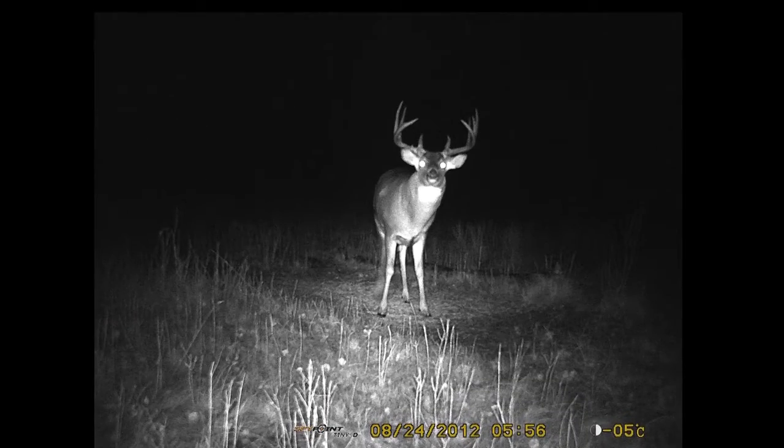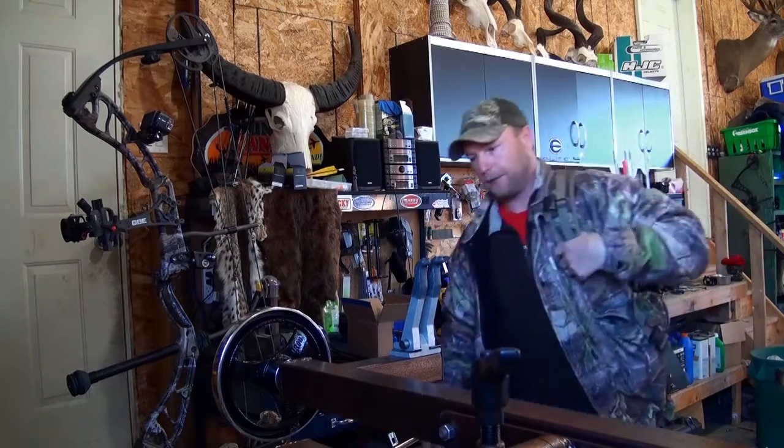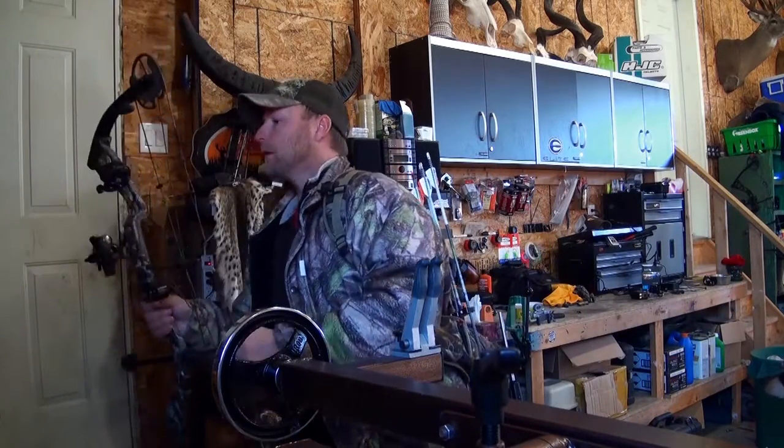The deer that Jason was going to hunt here this year was an old tall-tine nine point with good heavy beams. He'd been in the area for years and we felt that this would be the year to try and line up on him. Now set up and ready, it's October before it's time for Jason to get in and hunt the big nine. The first day of any hunt is always the most exciting, wondering how the season will start off and to get a feeling of how the deer are moving.